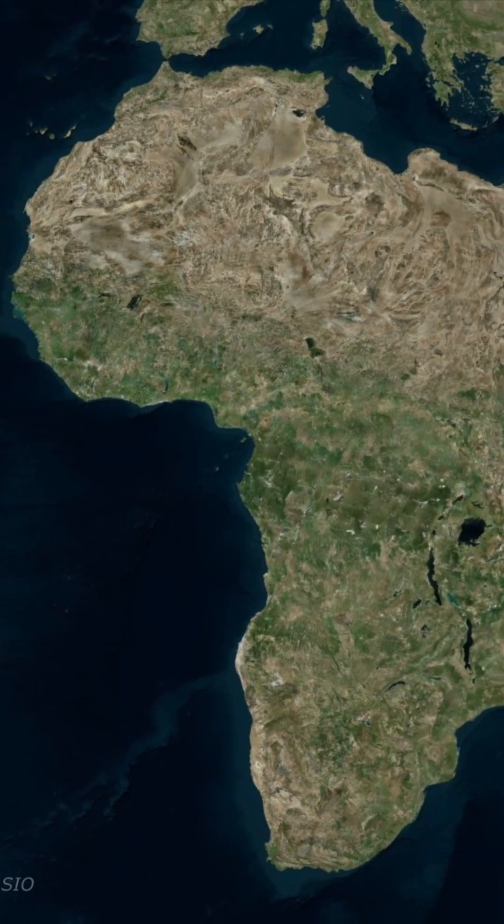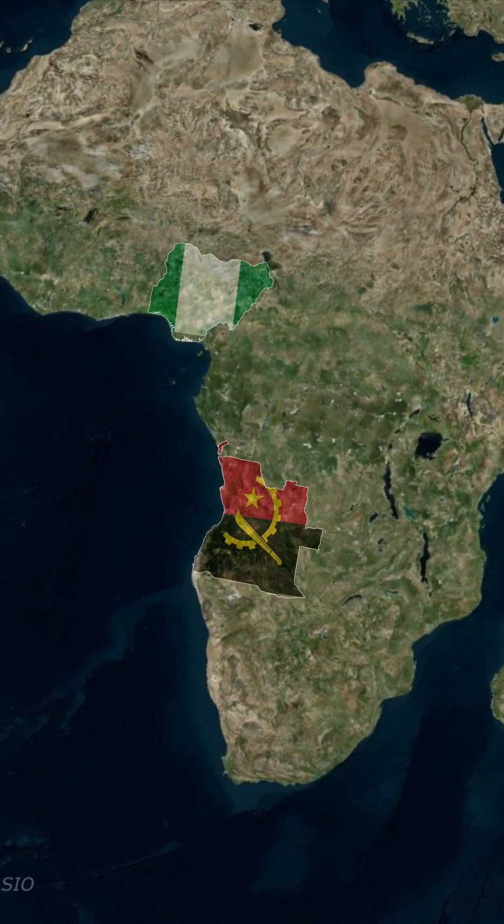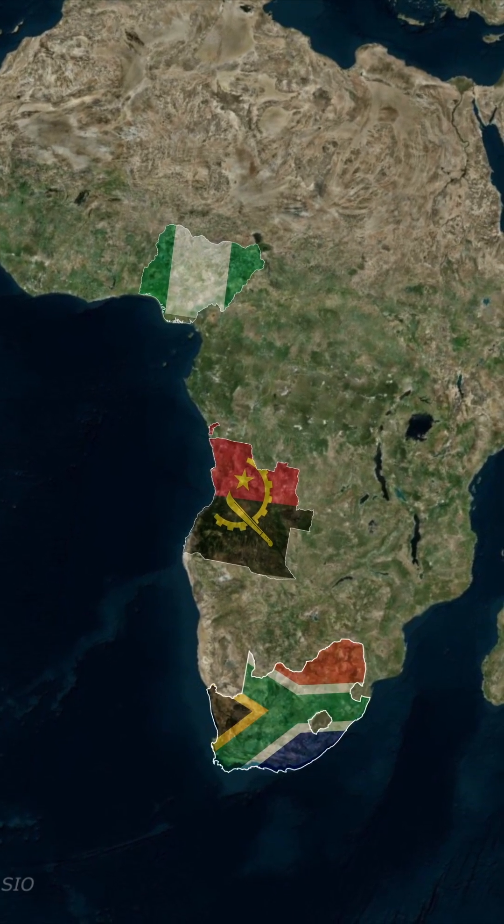In fact, Nigeria and Angola are some of the biggest suppliers to countries like South Africa, which actually doesn't produce much crude oil of its own. Most of it is imported.